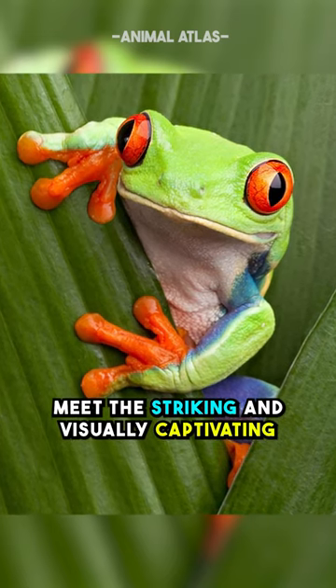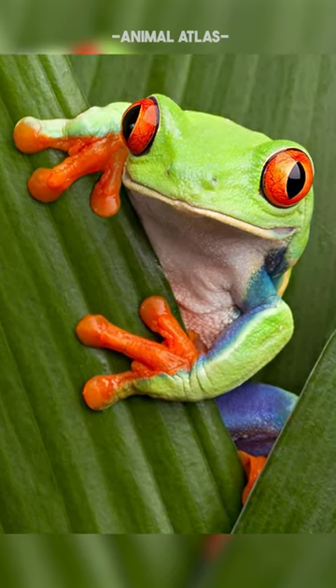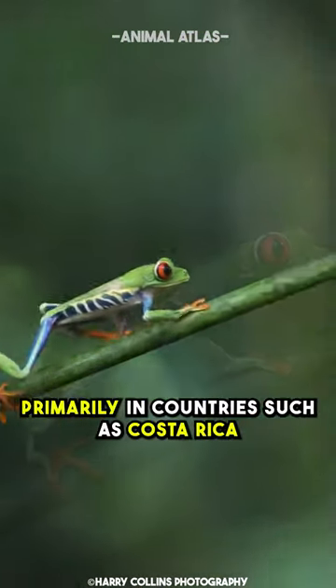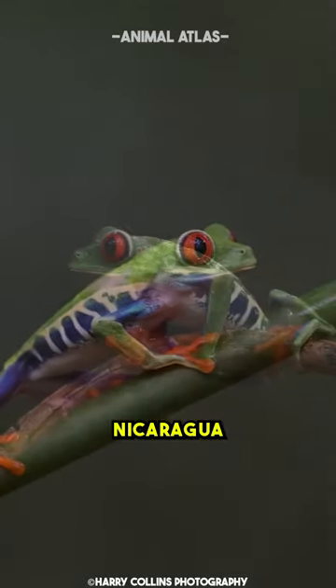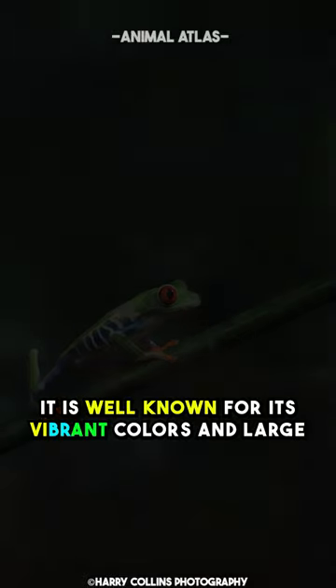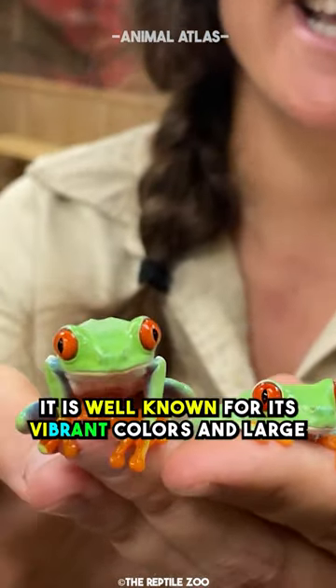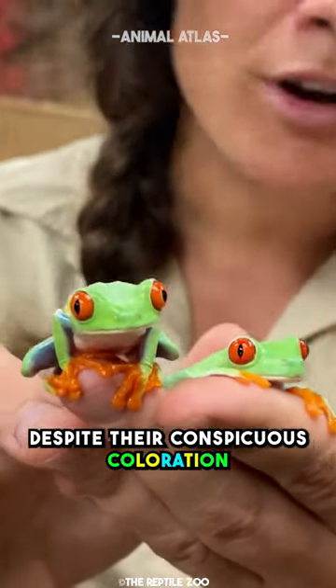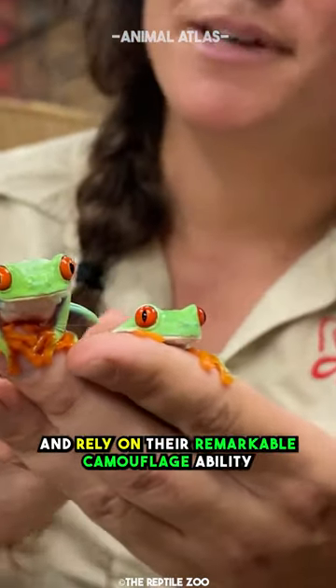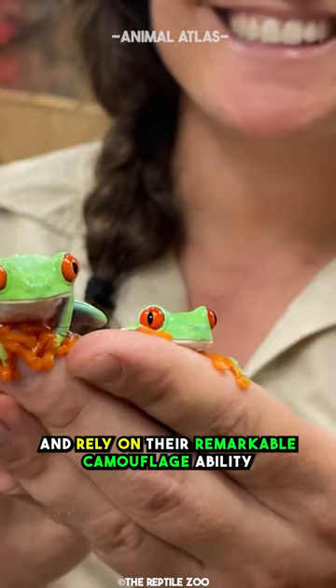Meet the striking and visually captivating red-eyed tree frog. It is an amphibian found in the rainforests of Central America, primarily in countries such as Costa Rica, Nicaragua, Panama, and parts of Honduras. It is well known for its vibrant colors and large, bright red eyes. Despite their conspicuous coloration, these frogs are not venomous and rely on their remarkable camouflage ability to avoid predators.